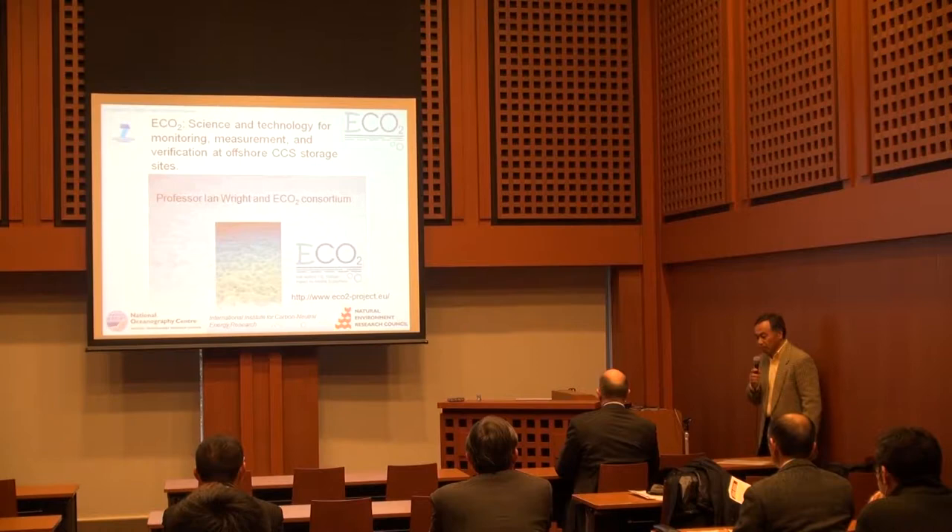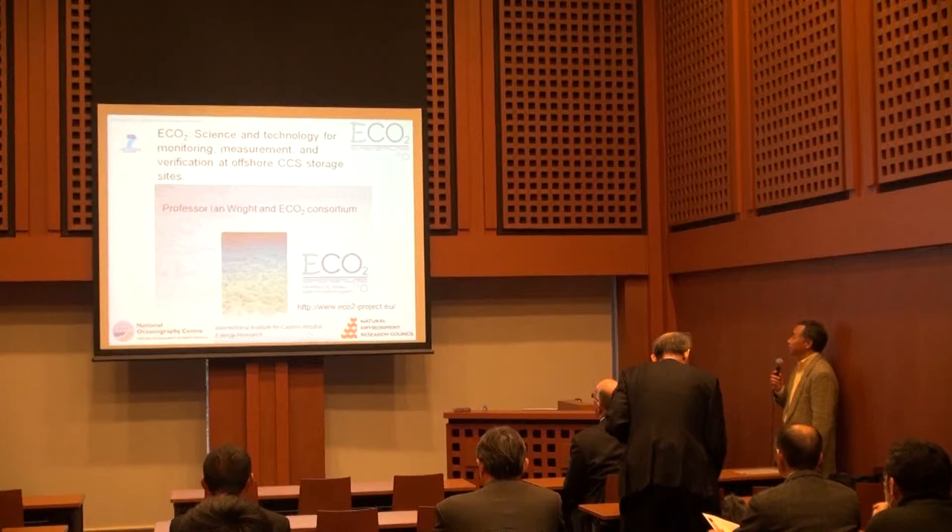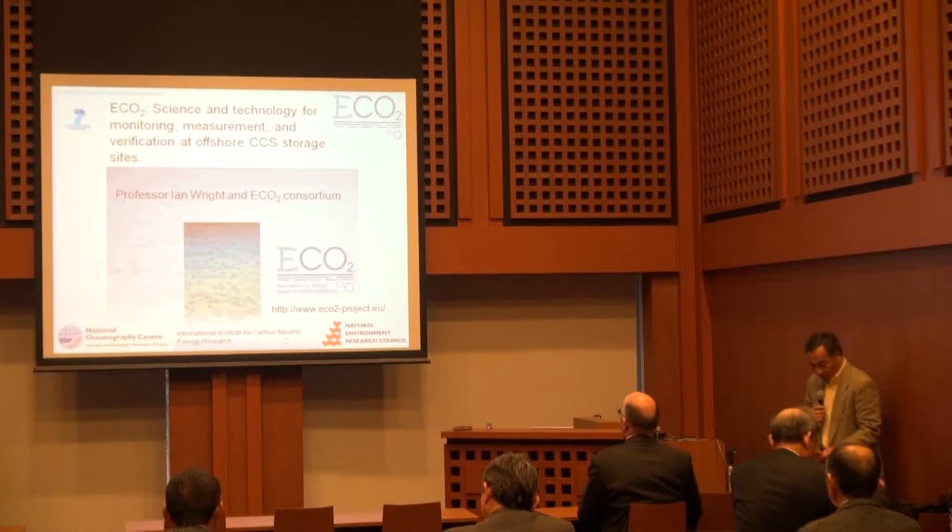Good evening everyone, thank you for coming to today's lecture. Today's topic is about CCS — carbon capture and storage — and I will introduce you to Professor Ian Wright.